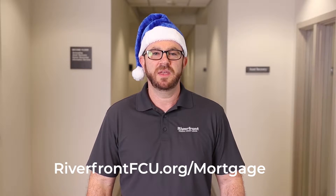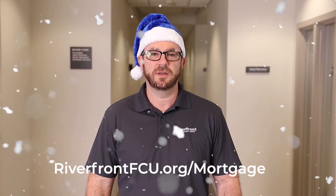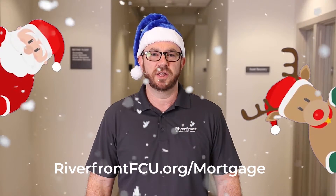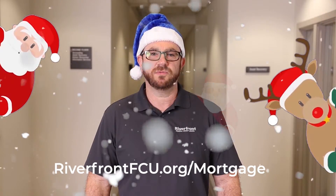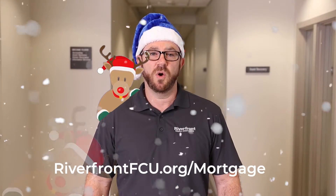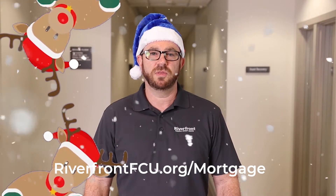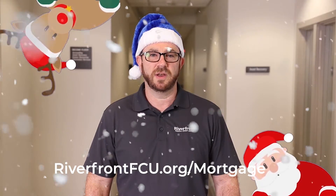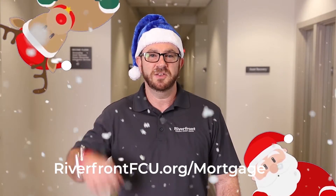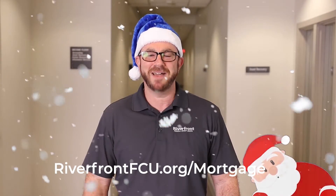Did you know Riverfront has some of the best mortgage rates this side of the North Pole? If you refinance your home with Riverfront now, you may be able to benefit from a lower monthly payment while also taking advantage of earning additional cash at closing with our iChoose Loan Rewards, or the peace of mind offered with a free home warranty. And we offer closings in just 21 days, so we will have you cozied up at home with a payment to fit your budget before the chill sets in. Stop by one of our branches or give us a call to get the refinance ball rolling. We're ready to make your holidays a lot happier. Back to you, Willa.